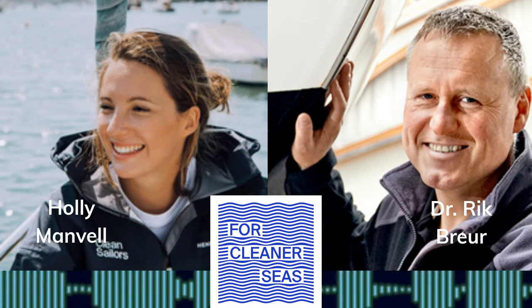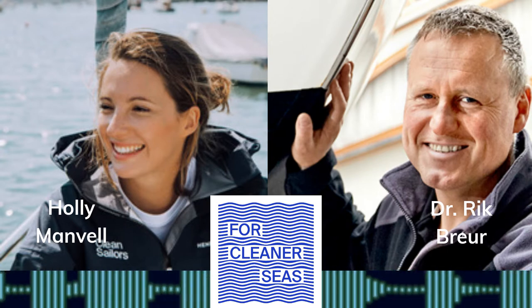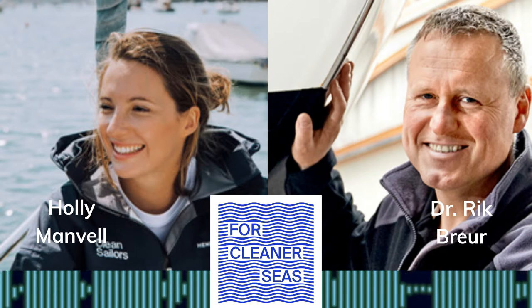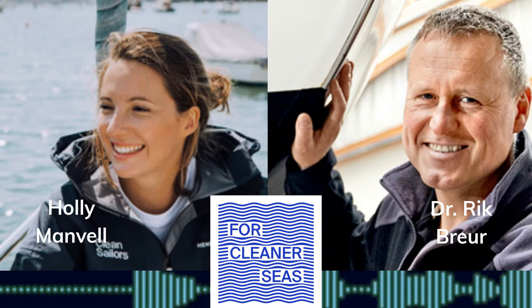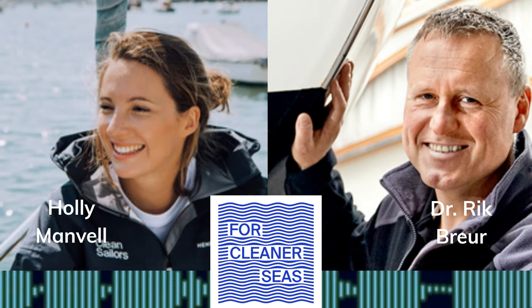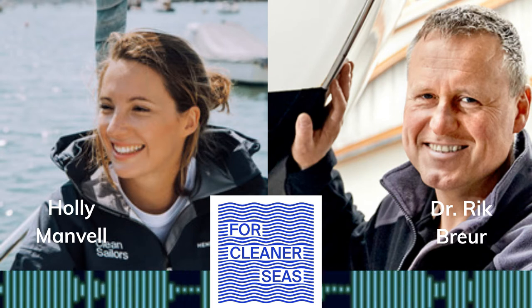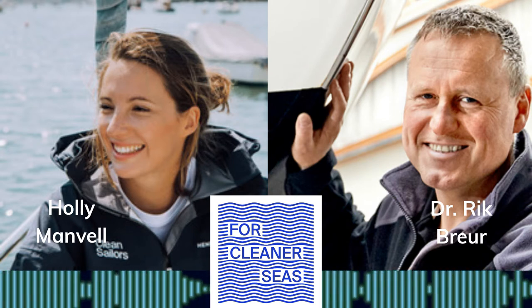But maybe let's start with your background — so why biofouling? If you look back at why I chose this topic, it's a bit of a strange story. I used to like biology when I was in school, but I thought, is that typically something I want to make my job out of? So I wasn't sure, and I decided to start studying material science.